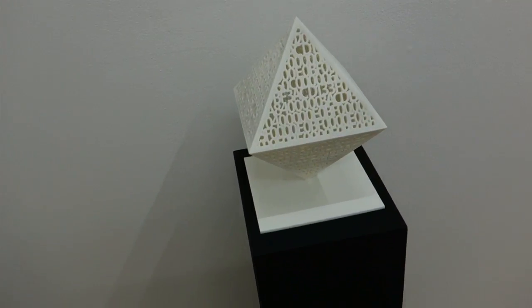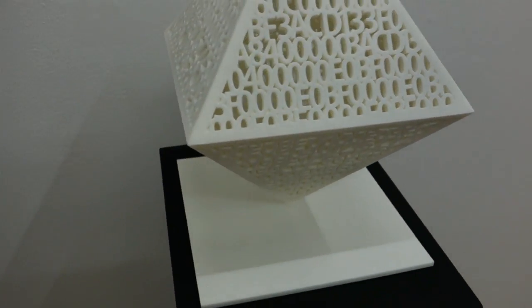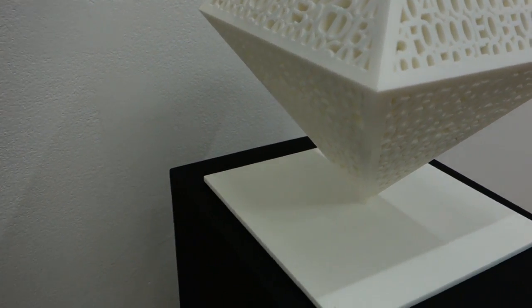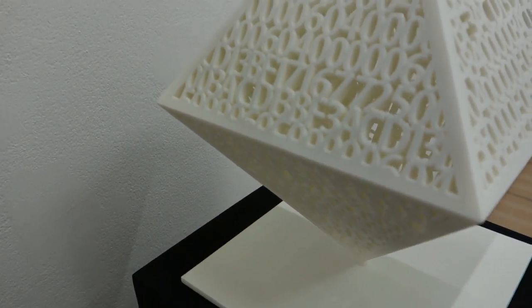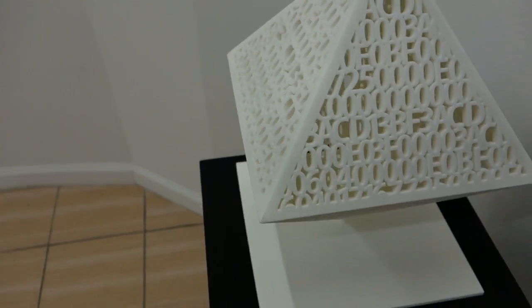He was sent on assignment from Rolling Stone magazine to cover the first space shuttle launch in 1981. In the frame it's about 60 inches tall. This is a reverse abstraction by Ashley Zalinski — also 3D printed nylon. She is the building manager for the Active Space.